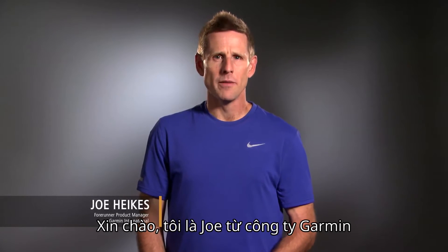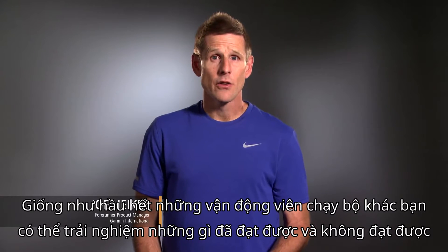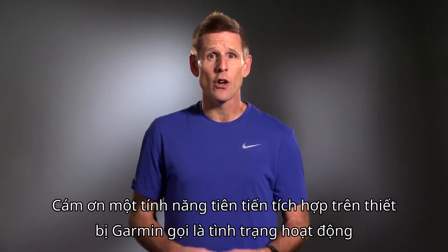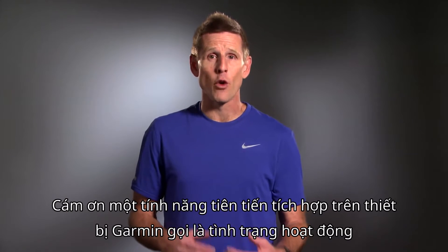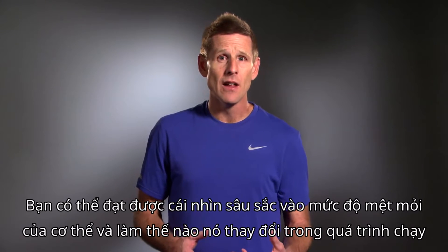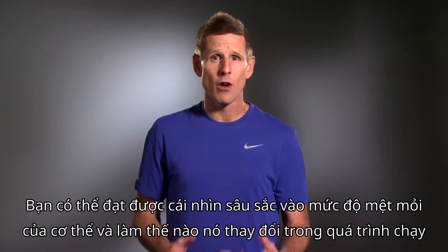Hi, I'm Joe from Garmin. Like most runners, you probably experience some good days and some off days. Thanks to an advanced feature on your compatible Garmin device called Performance Condition, you can gain insight into your body's fatigue level and how it changes over the course of a run.